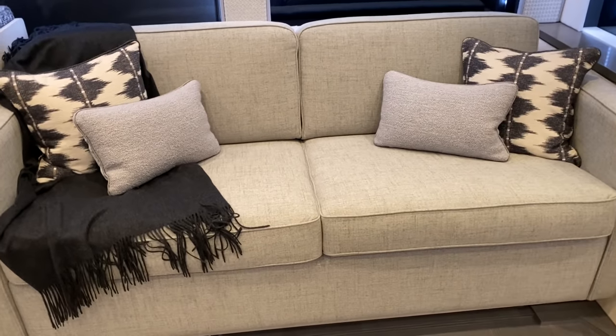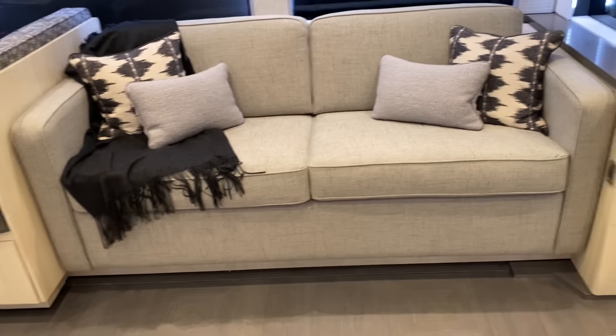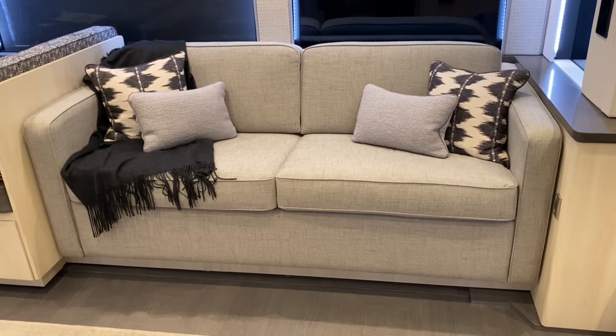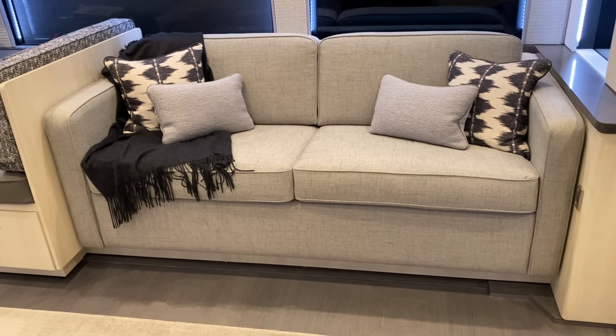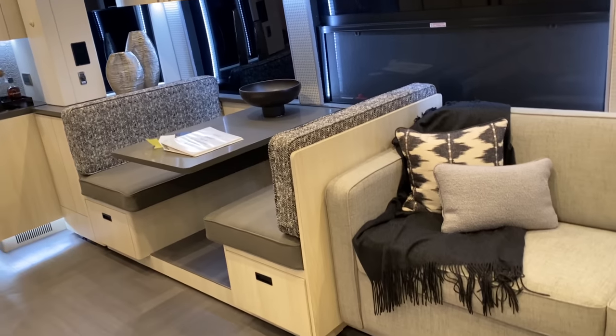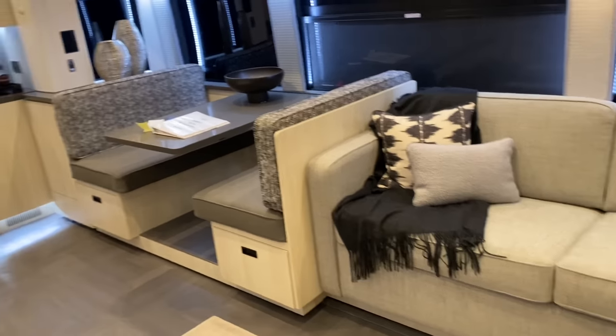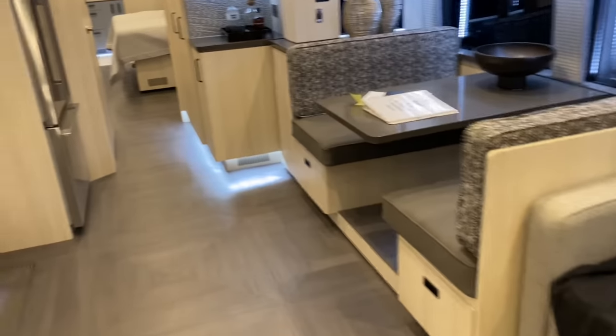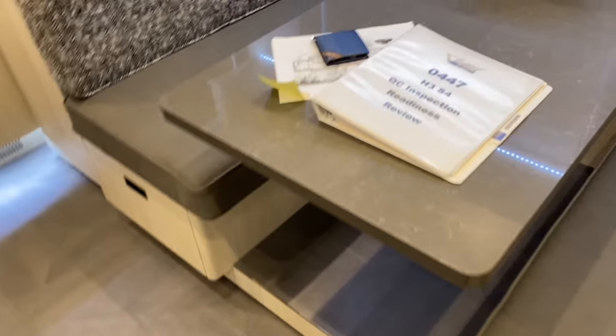There's a custom sleeper sofa — a queen-size pullout with an inflating Aero-Bed-style mattress. There's also a nice facing booth dinette which is becoming more and more popular for us. The J-booth is another popular option, but the facing booth dinette has been great, with storage underneath.